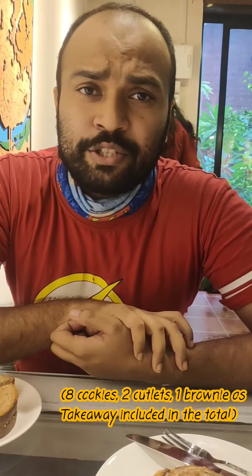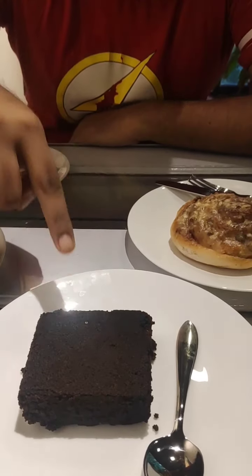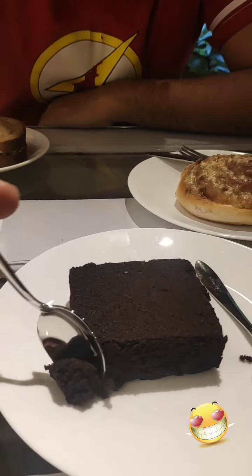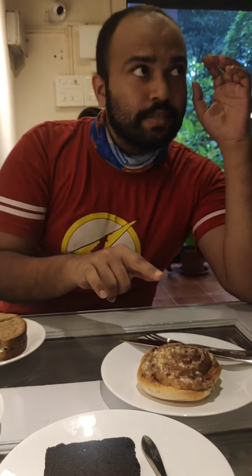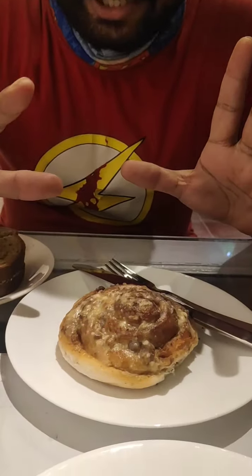I've ordered a lot of items here — the bill was around 665 rupees for the two of us, and I've ordered some things to take away as well. We have the chocolate brownie here, which is just 40 rupees. It's pretty moist, very nice. We also have the cinnamon roll — it looks hot and fresh. They ran out of stock pretty fast because we just got one; we wanted to order two or three but everything had run out.